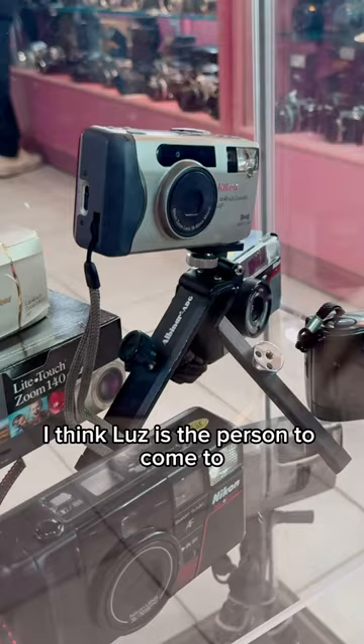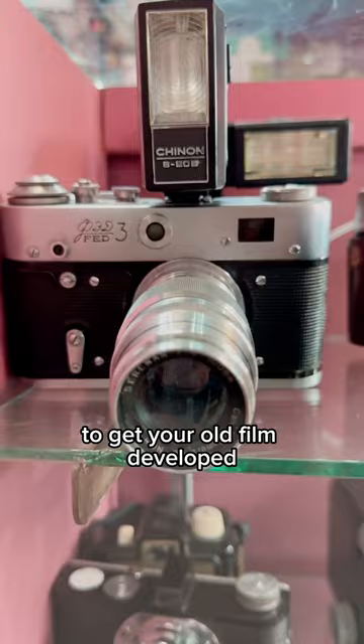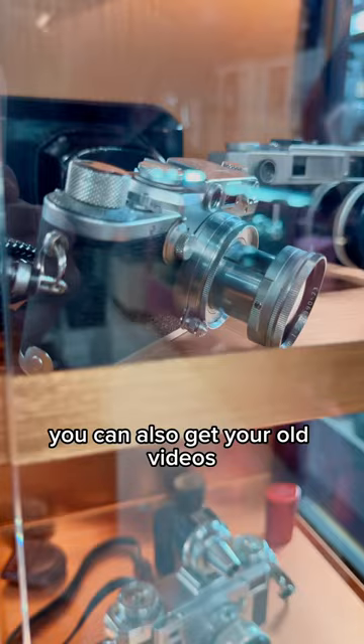I think Luce is the person to come to for advice. If you have old cameras, you can actually trade them in here — she'll buy the cameras off of you. If you have old film and videos, you can come here to get your old film developed. You can also get your old videos turned into digital videos. If you're in El Paso, come check out Jerry Reeds.